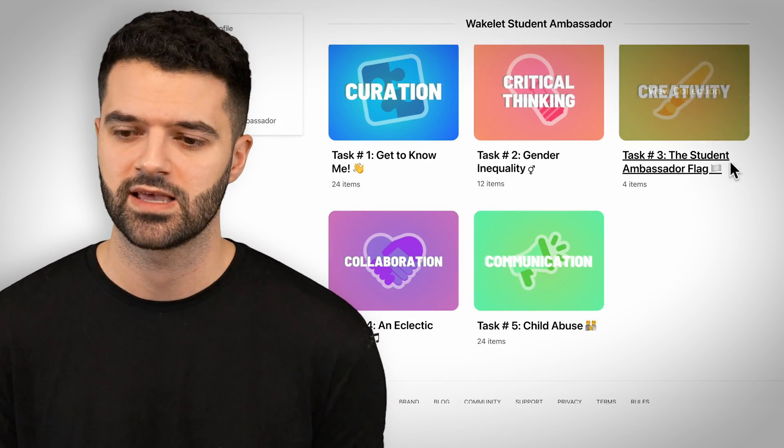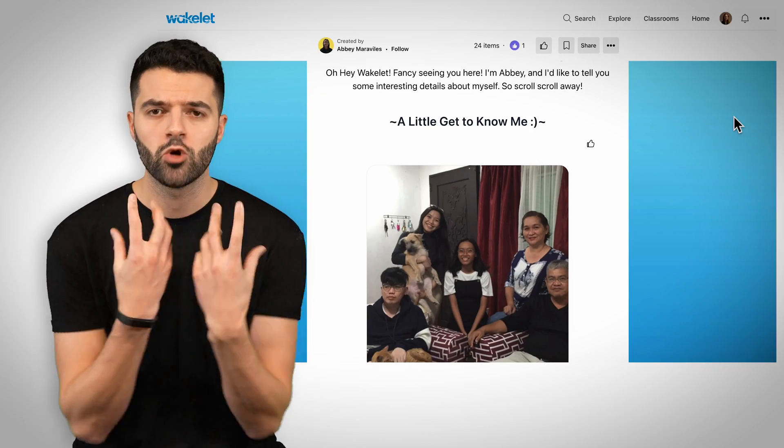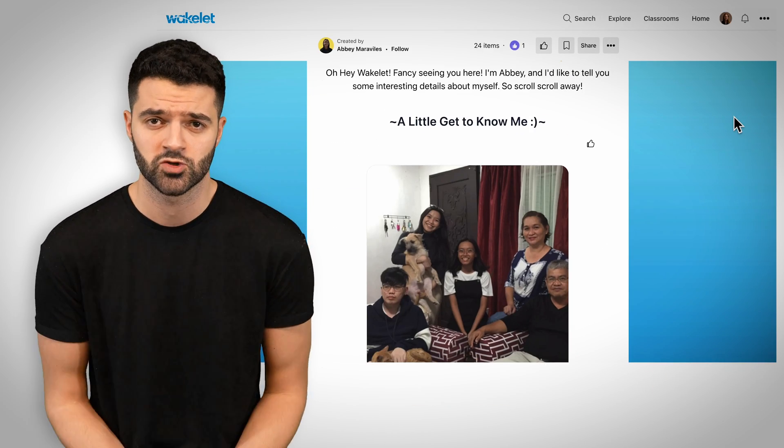I also think that there's a whole bunch of residual skills that come from that — things like creativity, digital citizenship, and learning how to show and express your personality in a digital form.